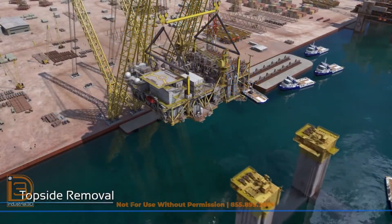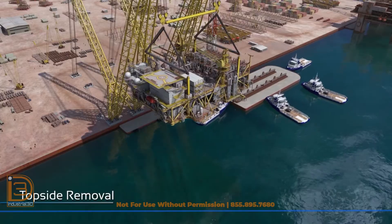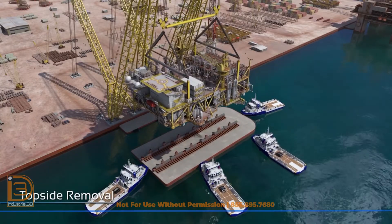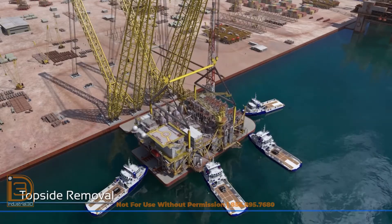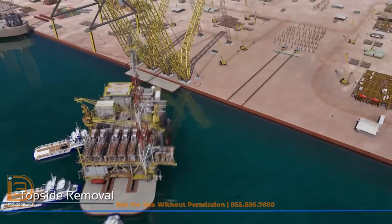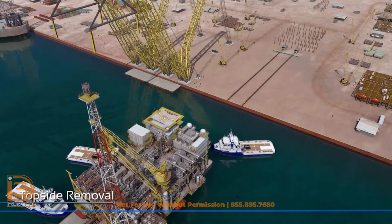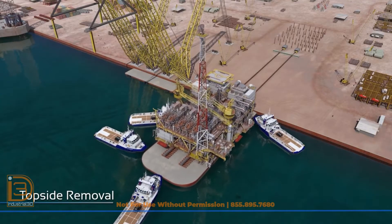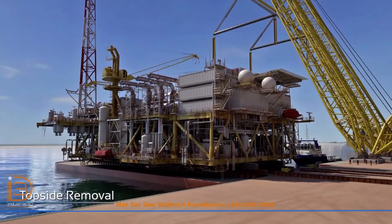Originally known as Independence Hub, this FPS produced for nearly a decade before being decommissioned and selected for refurbishment by Log Exploration. This innovative project achieves a significantly reduced environmental impact by reusing an existing unit, reducing emissions by approximately 70% compared to constructing a new production facility.